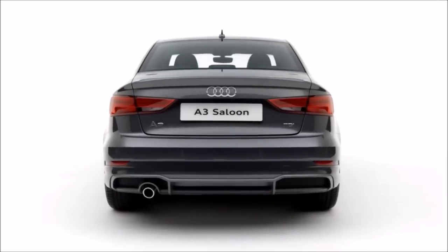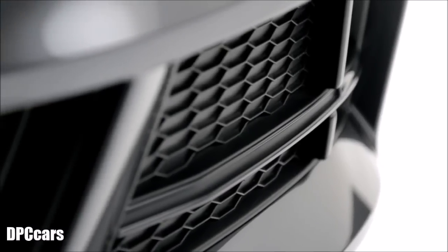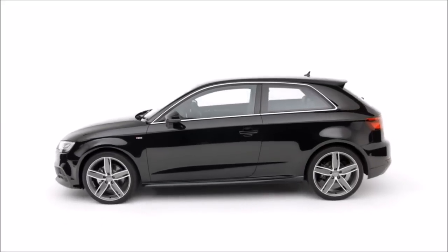Beautiful design and the latest technology — the perfect combination. The new Audi A3. Vorsprung durch Technik.